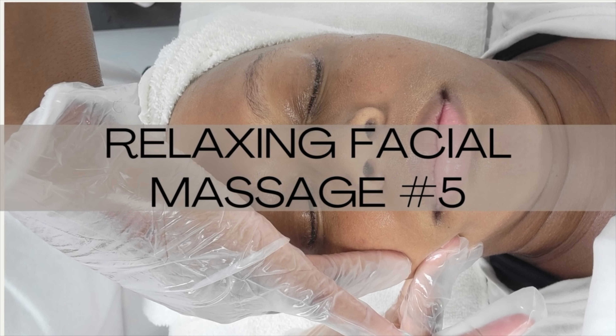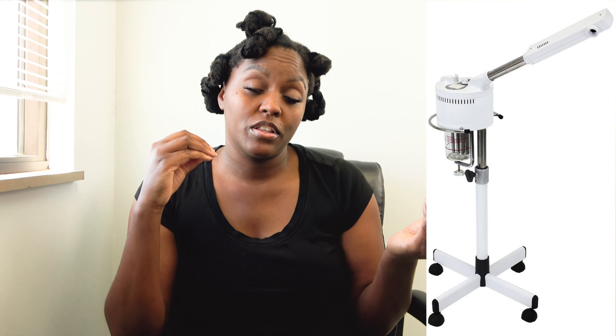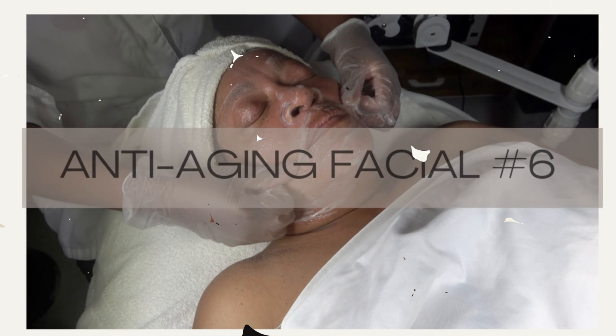Coming in at number five: a relaxing facial massage — a soothing massage technique that promotes relaxation and relieves tension in the face, leaving clients feeling refreshed. I would definitely have the steam going for this, because the steam is everything. It's going to open up the pores.